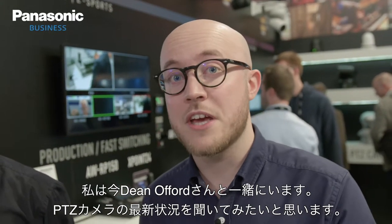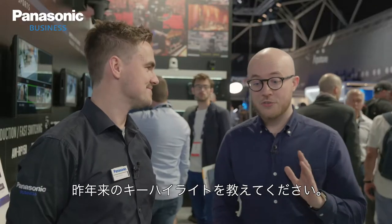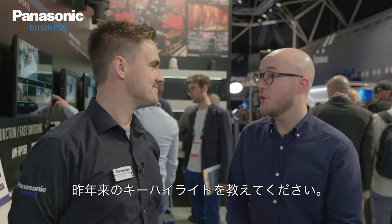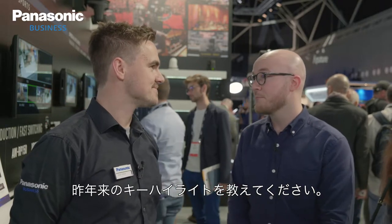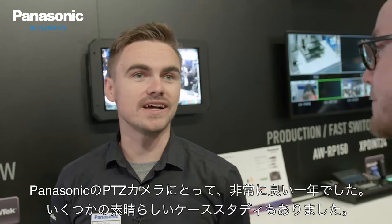I'm here with Dean Offord and we're going to cover the latest PTZ developments, starting with key highlights. It's been a really good year for Panasonic PTZs.